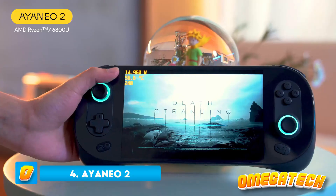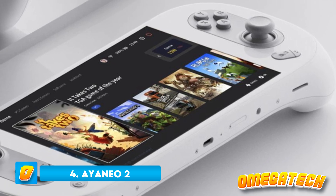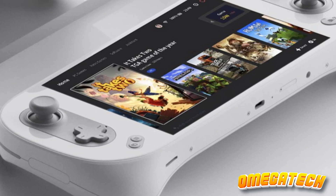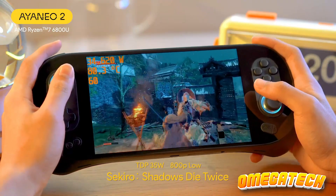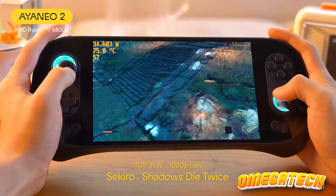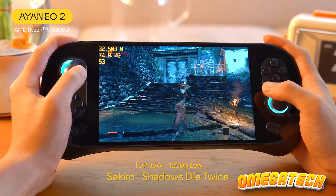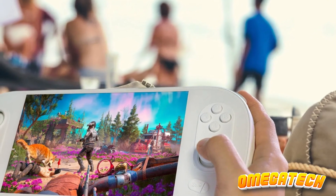Number 4: IANEO 2. Should affluence be of little concern, the IANEO 2 stands unchallenged as the quintessential portable gaming computer. The sublime architecture, laudable efficacy, and flawlessly engineered ergonomics, paired with its formidable price, evoke a mild jolt. Yet, for those seeking the pinnacle of gaming excellence, this piece of technology is an irresistible attraction. The IANEO 2's might is unquestionable.